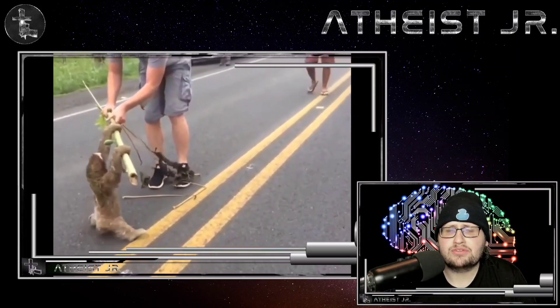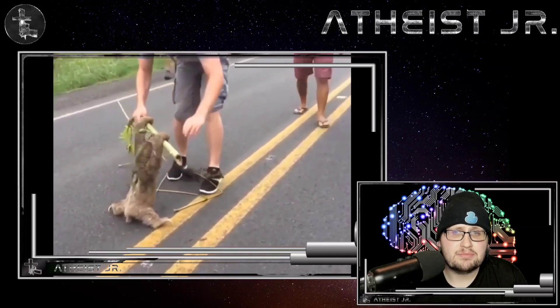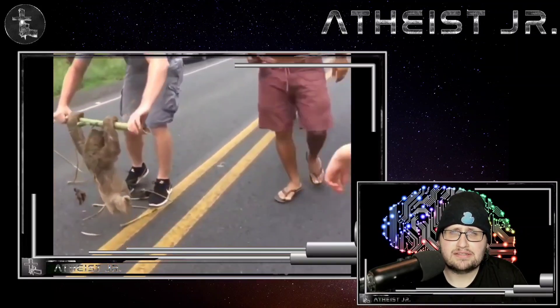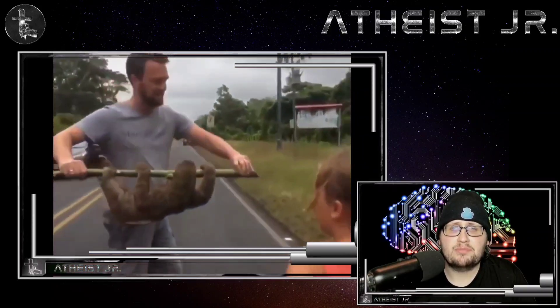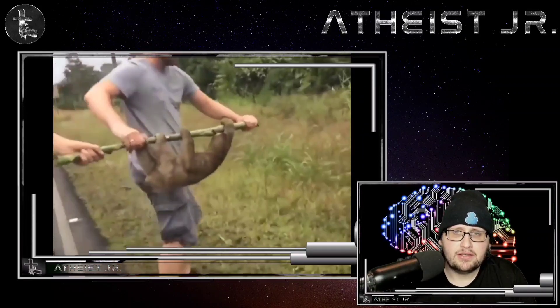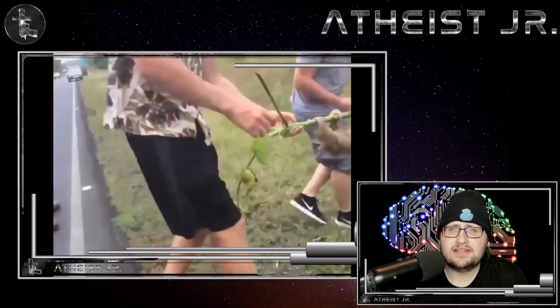Next up is the three-toed sloth. Since they eat nothing but leaves, they move incredibly slowly to conserve energy. They move so slowly that if a sloth baby falls from a tree, the mother will rarely try to save it.